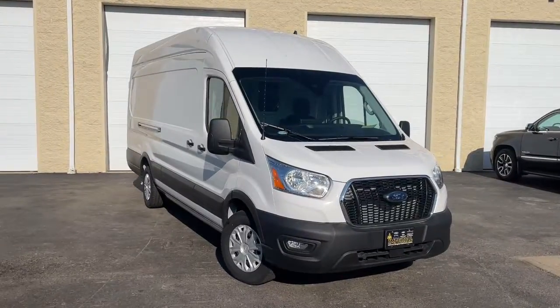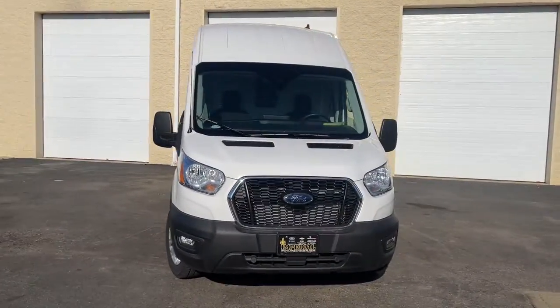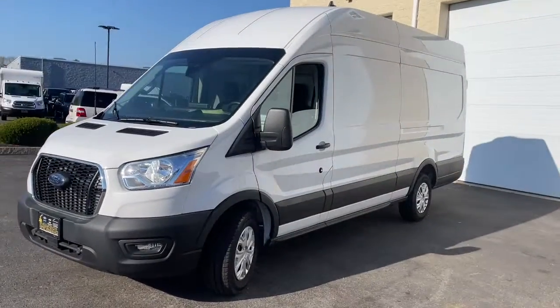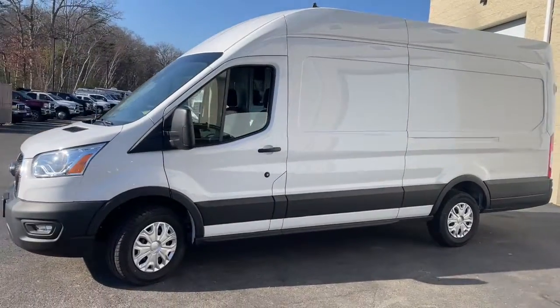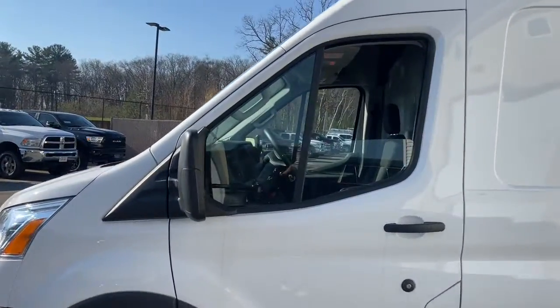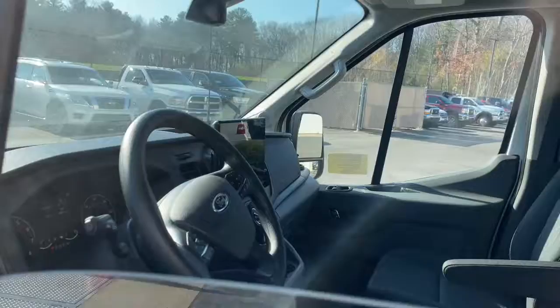You just found the 2022 Ford Transit. With less than 5,000 miles on the odometer, this vehicle stands out from the rest. Here's a Ford Transit, the passenger and cargo carrier that's adaptable to meet your unique needs.